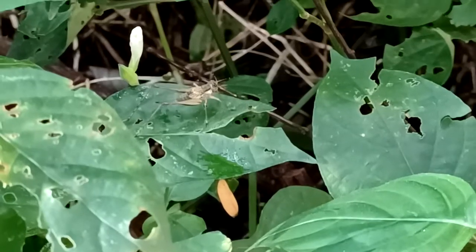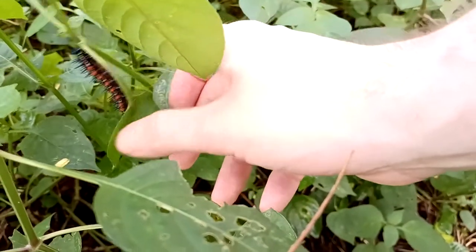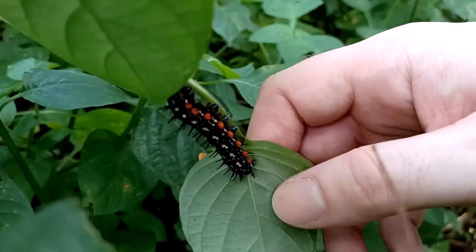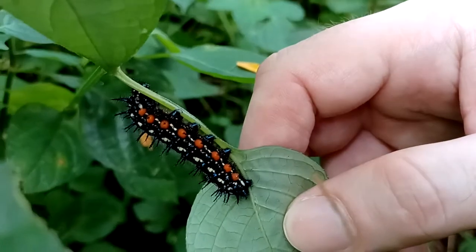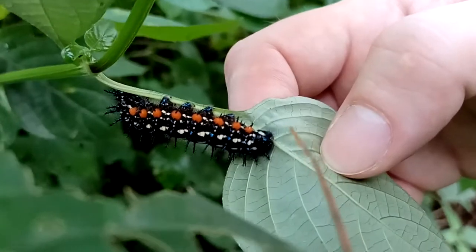Little katydid nymph there. Pretty cool. Don't touch it. There's a pretty caterpillar there. Wow, there's like blue on it. Wouldn't be surprised with this guy getting a hair thing going on.